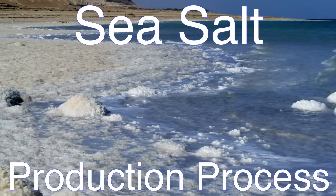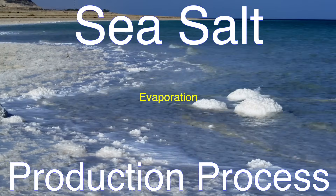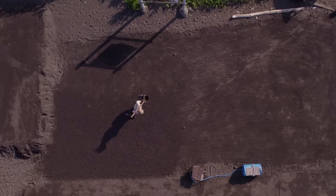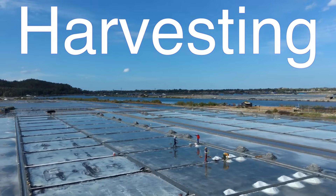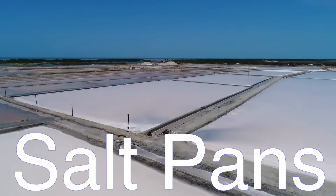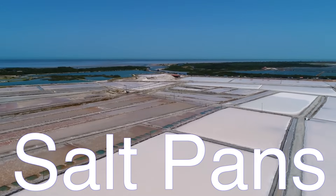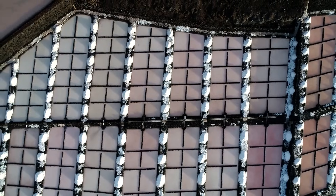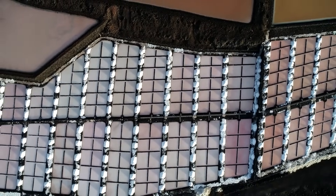Let's break down the sea salt production process. It's pretty fascinating because it relies on one of the oldest and simplest techniques out there: evaporation. Humans have been making salt from seawater for thousands of years, and even though technology has improved the process, the fundamental idea is still the same. It all starts with harvesting seawater — the seawater is collected in large, shallow ponds called salt pans, located in areas where the climate is hot and dry, because the key to making sea salt is letting the sun do most of the work. As the water evaporates, the salt becomes more and more concentrated, and eventually the salt crystallizes and forms solid salt crystals.